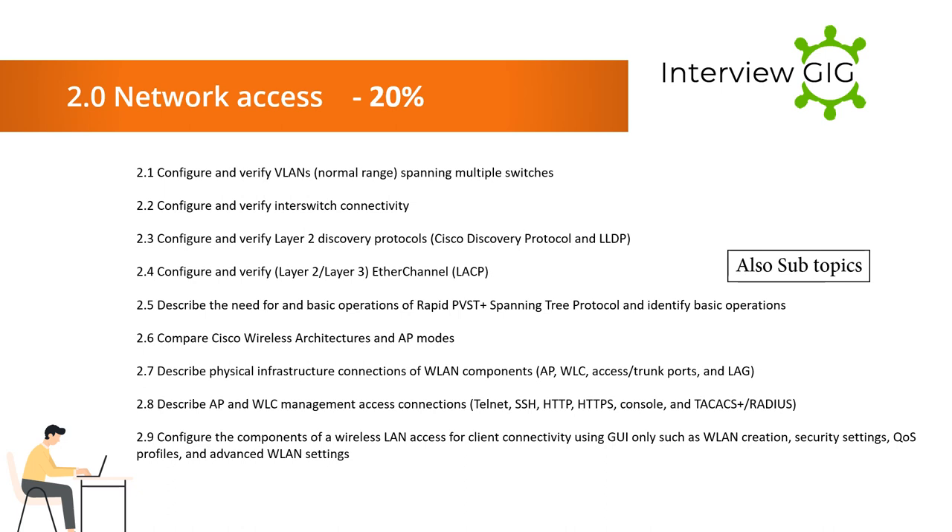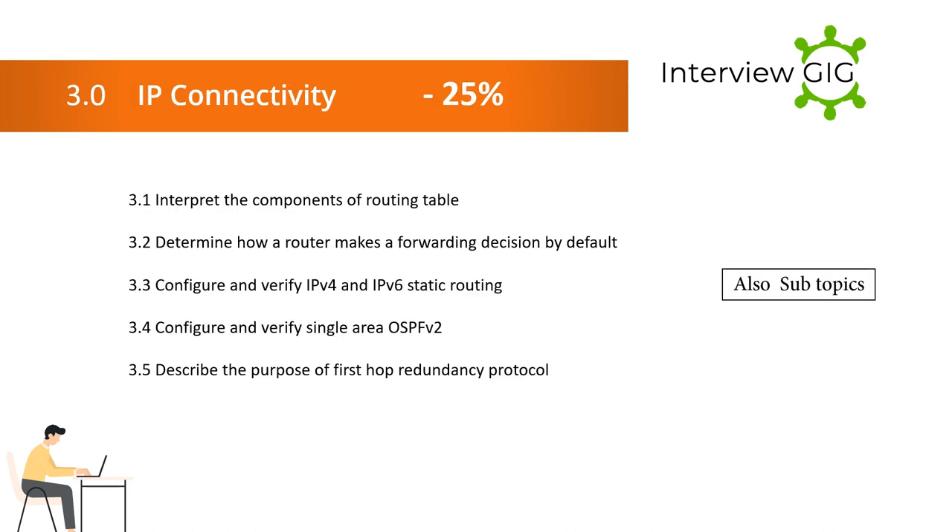2.6 Compare Cisco wireless architectures and AP modes. 2.7 Describe physical infrastructure connections of LAN components: AP, WLC, access/trunk ports, and LAG. 2.8 Describe AP and WLC management access connections: Telnet, SSH, HTTP, HTTPS, console, and TACACS+/RADIUS. 2.9 Configure the components of a wireless LAN for client connectivity using GUI only, including LAN creation, security settings, QoS profiles, and advanced settings. Section 3 — IP Connectivity: 3.1 Interpret the components of a routing table. 3.2 Determine how a router makes a forwarding decision by default. 3.3 Configure and verify IPv4 and IPv6 static routing.